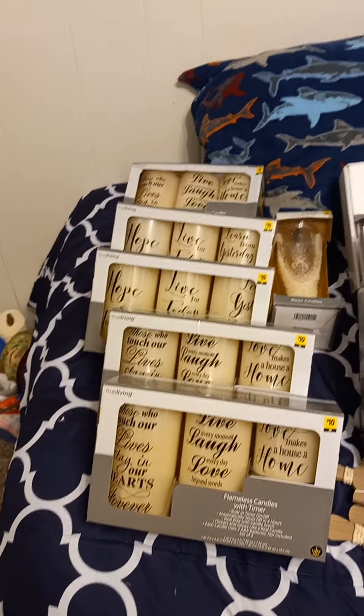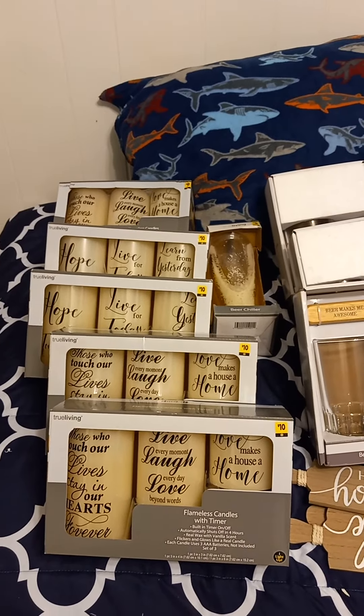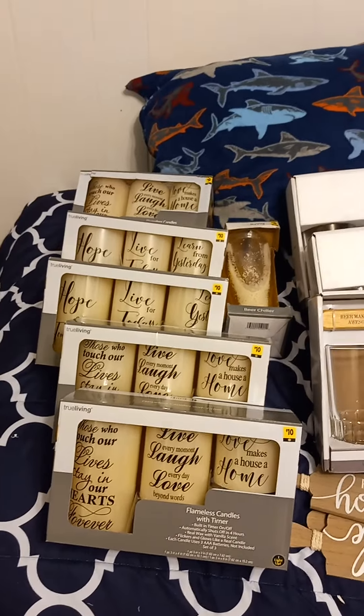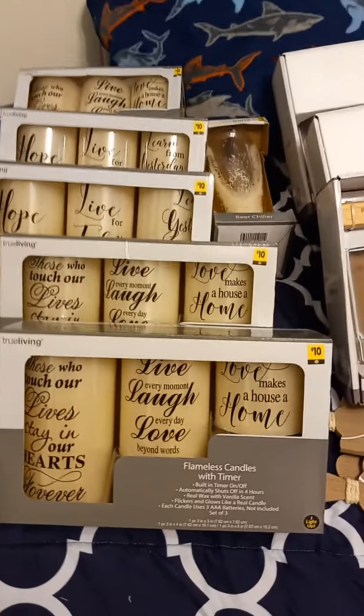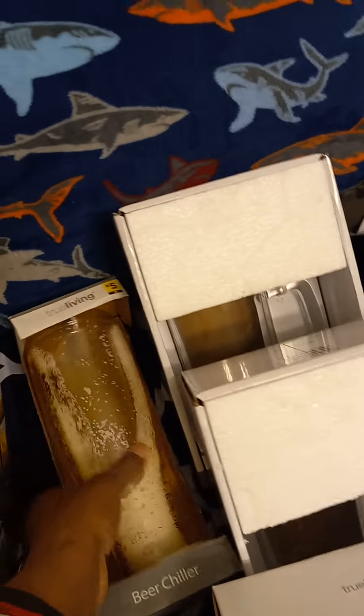Hey y'all! Today I ran out real quick to Dollar General just to see what markdowns I could find, and I found five. There are more of these flameless candles — there's three in a set, regularly ten dollars, and they rang up for three dollars, so I got a few of those.